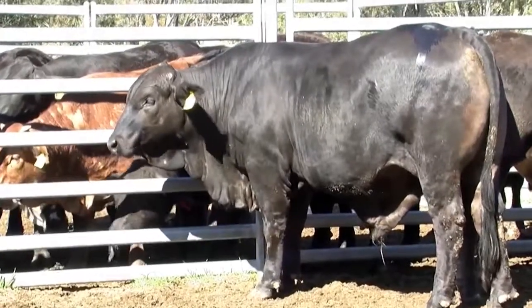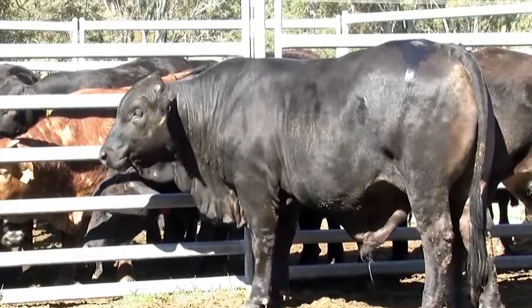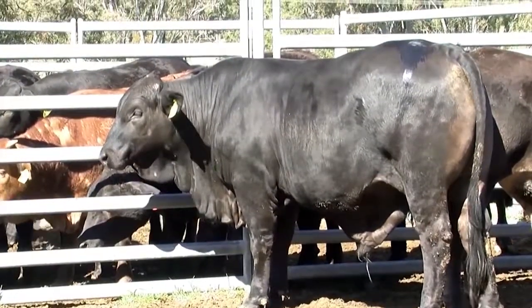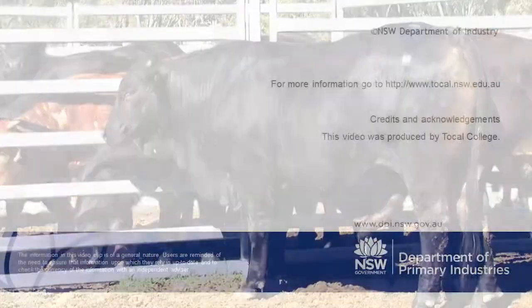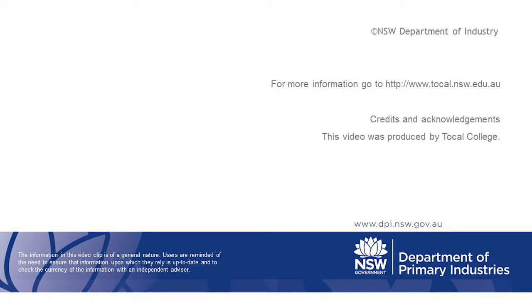Next, we're going to put the animals in the crush and manually assess these animals to back up our visual assessment.